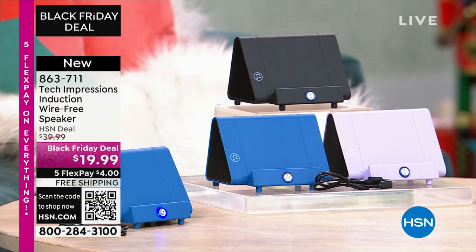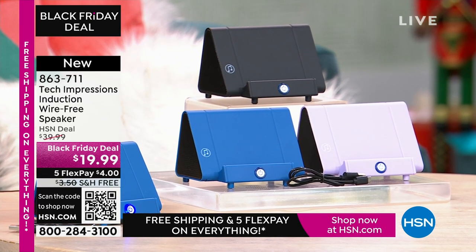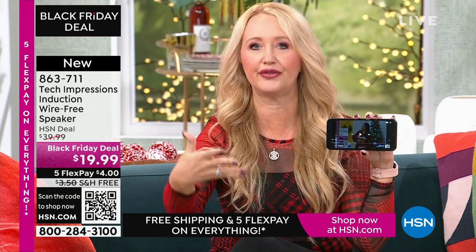I'm thankful for you and all of our viewers and these incredible items. This is the easiest way to shop, and we love this brand-new technology from Tech Impressions — one of our huge brands here at HSN, with real-world solutions that solve everyday problems. This speaker is not only gorgeous, it's super practical and is going to work for every single person. How many times have you wanted to hear music but had to go through that very complicated Bluetooth pairing process that takes forever? With this, there's no pairing process, no cables, cords, or wires.